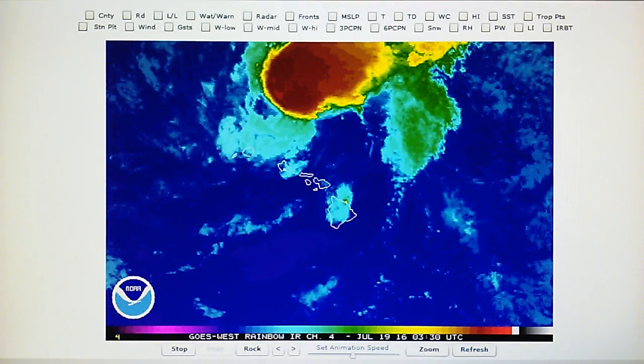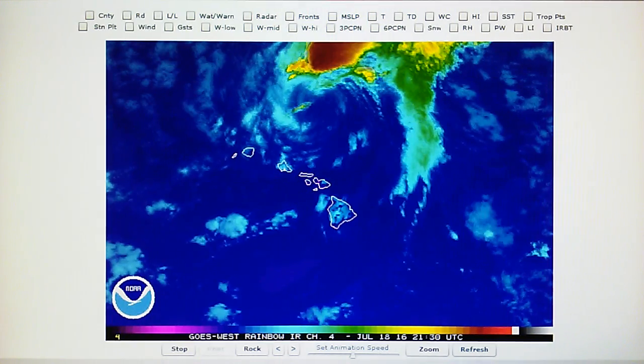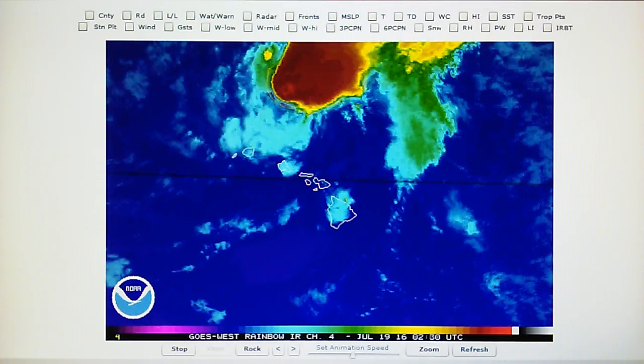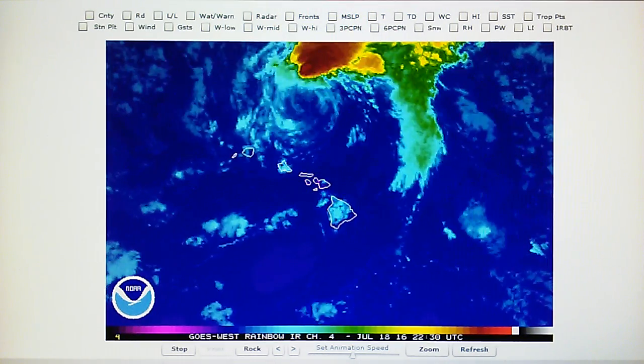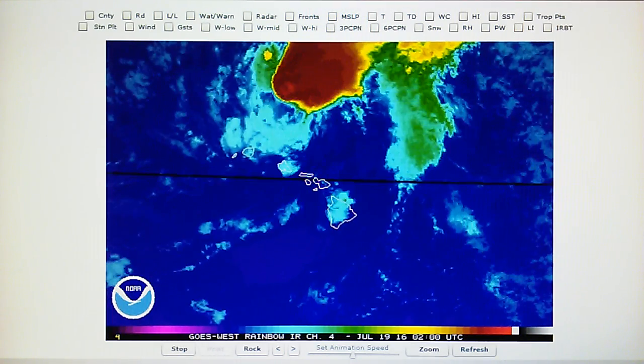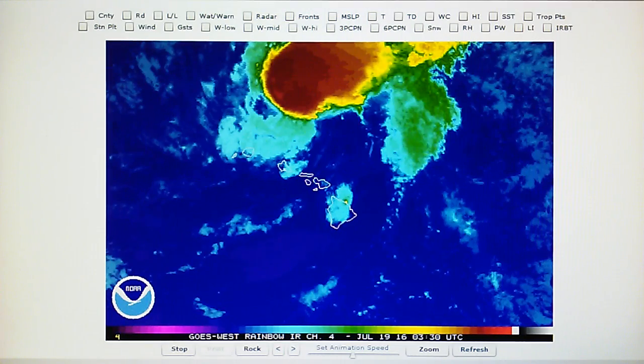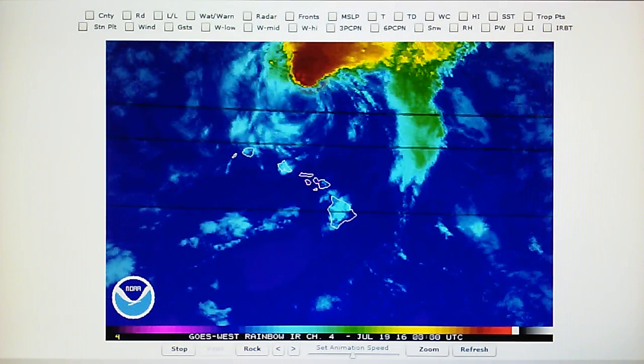Today is July 18th, 2016. Right now at 9:25 in the foothills of Los Angeles we have a temperature of 71 degrees, the relative humidity is 61%, the dew point is 57 degrees, and the barometer is reading 30.02 inches.